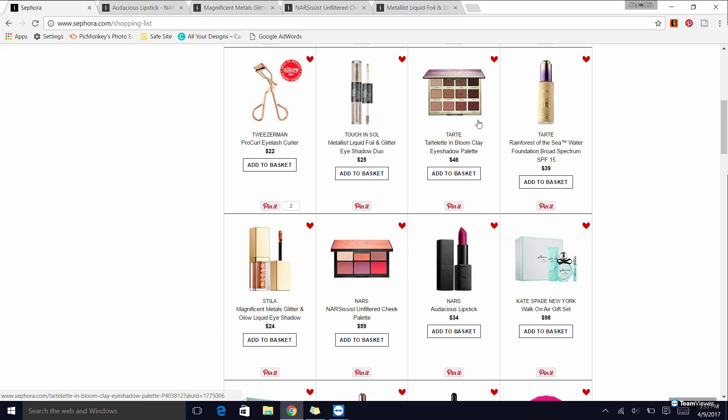Something I don't talk about a lot but really enjoy when I do wear it is my Tarte Tartlet in Bloom palette. This is the second Tarte palette they came out with — not the original Tartlet, the second one — and when I do wear it I really enjoy it quite a lot, so I would recommend that as well.